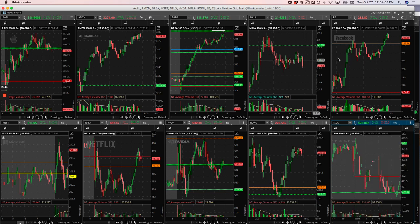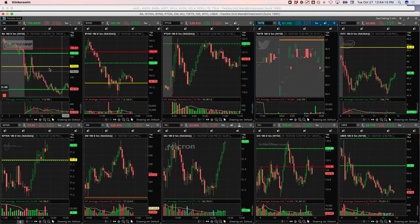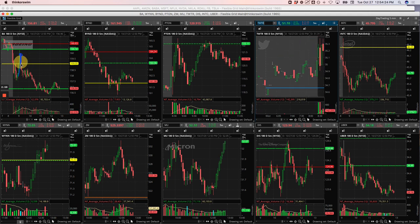Boeing, plus $234 — caught a nice Mighty 90 trade in Boeing. When it pushed up right here, we got short right here and rode this thing back down for a nice $234 winner.